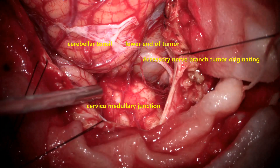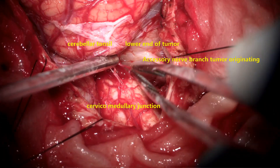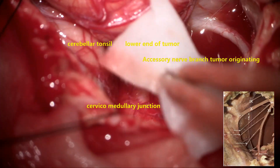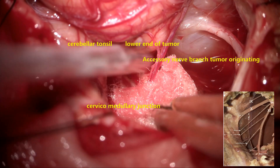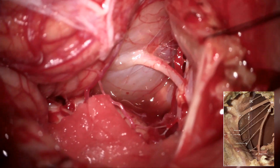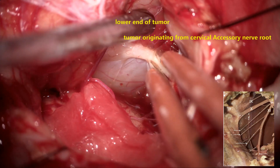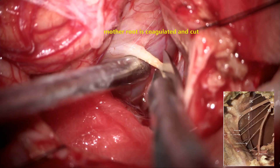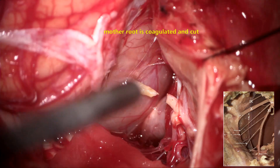The lower cut end and lateral part of the dura are sutured and retracted. Now we can see the tumor in the lateral medullary cistern, and there appears to be a nerve root on the surface of the tumor which is enlarged and coursing onto the tumor. The diagnosis here is a schwannoma originating from the accessory nerve. The mother root from which the tumor is originating is identified, confirmed, and divided.